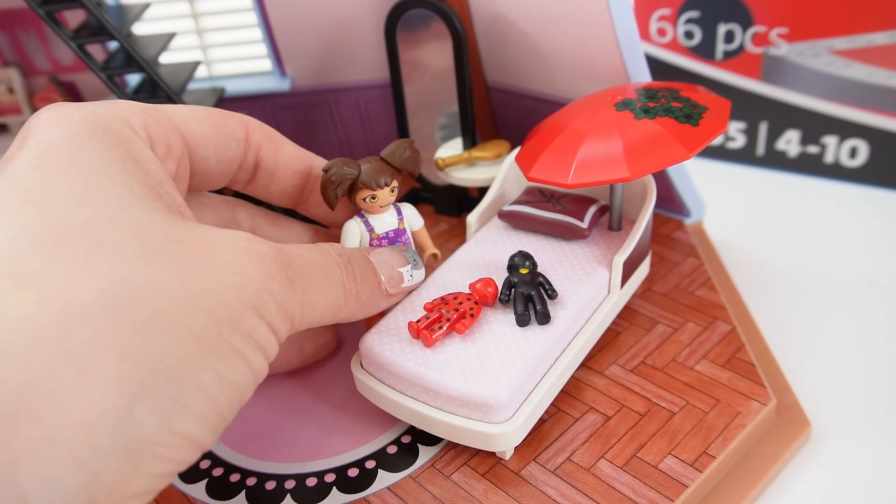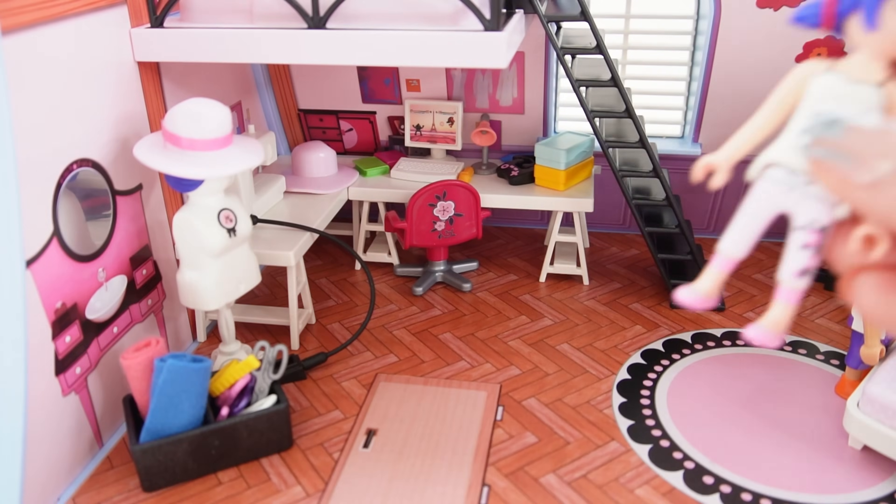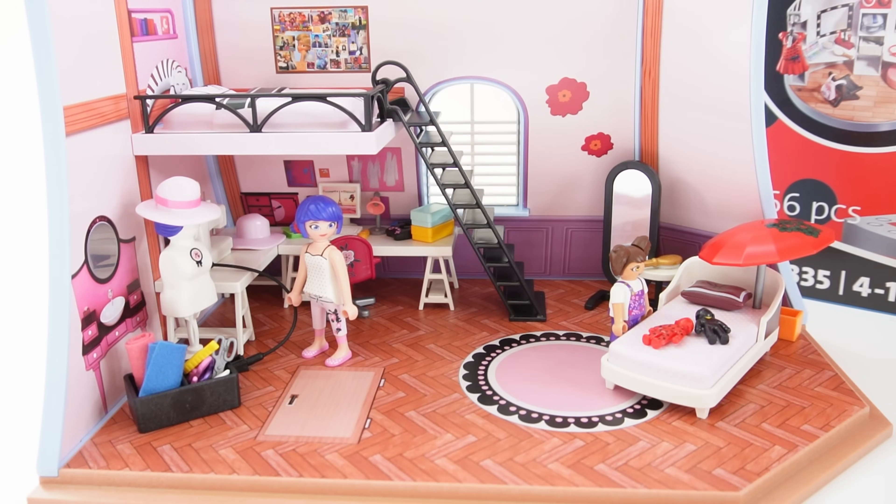Manon is going to be by the little lounger playing with the dolls, and Marinette is going to be at her workstation. So what do you think of this setup? Isn't it cute?